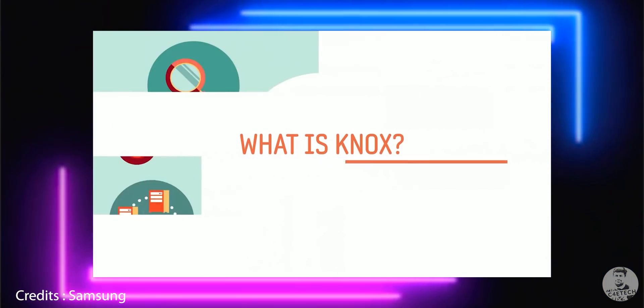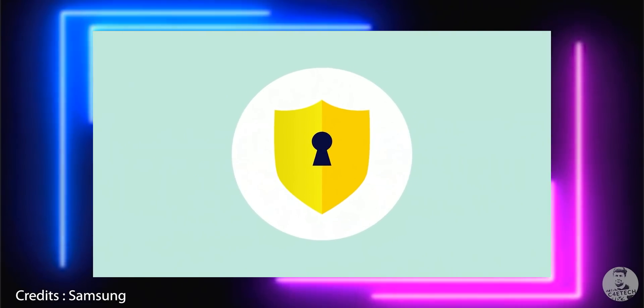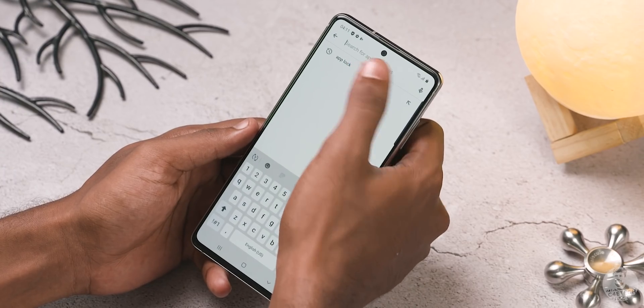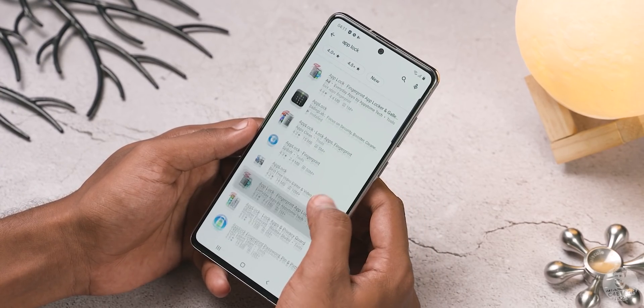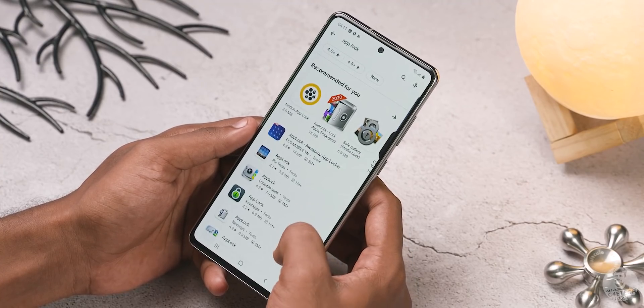Simply put, it is an added extra layer of security on top of what Google already provides with stock Android. So what makes Knox special? There are so many apps from the Play Store that we can download — will they too provide us a secret folder, an additional PIN or password for protection?